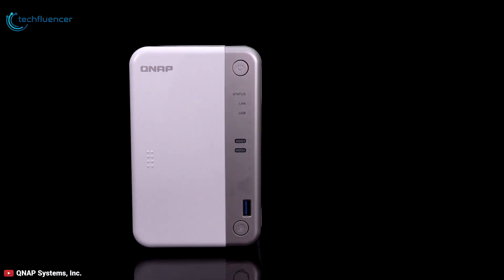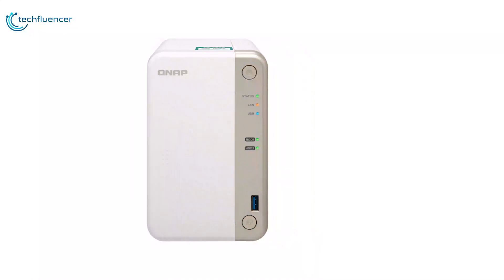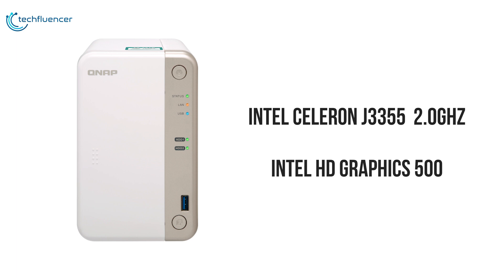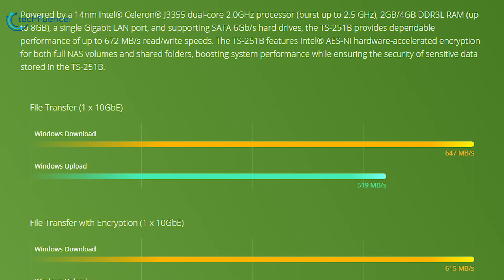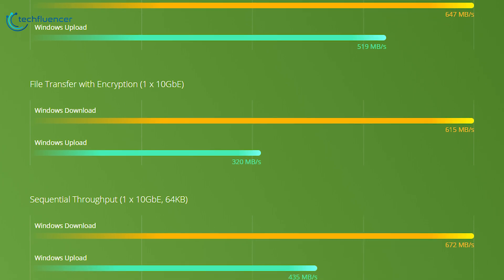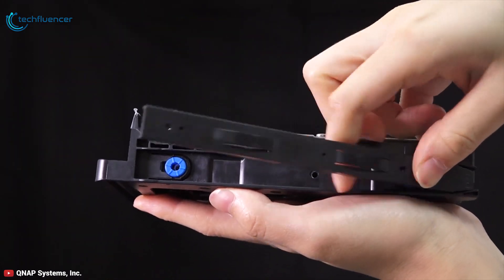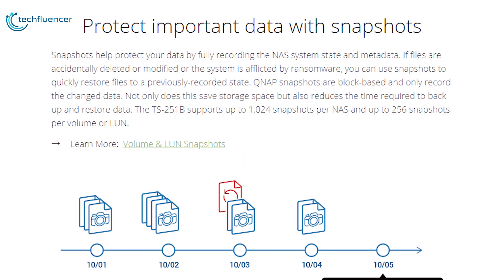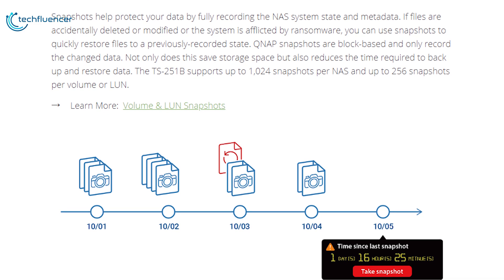The QNAP TS251B 4G is a speedy, easy-to-use dual-drive NAS device equipped with a generous supply of ports and apps. Powered by a 14nm Intel Celeron J3355 dual-core 2GHz processor and Intel HD Graphics 500, this NAS device delivers powerful performance. Supporting SATA 6Gbps hard drives and up to 8GB of DDR3L RAM, the TS251B provides dependable performance of up to 672 Mbps read-write speeds. Intel AES-NI hardware accelerated encryption covers both full NAS volumes and shared folders, boosting performance while securing sensitive data. It supports up to 1024 snapshots per NAS and up to 256 snapshots per volume or LUN, helping protect your data by fully recording the NAS system state and metadata.